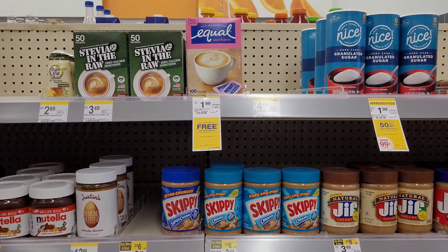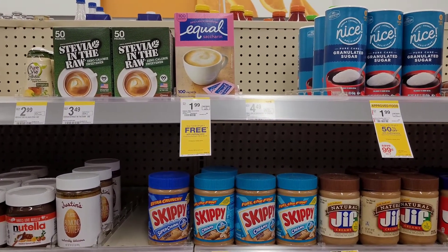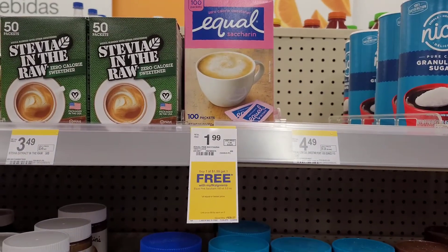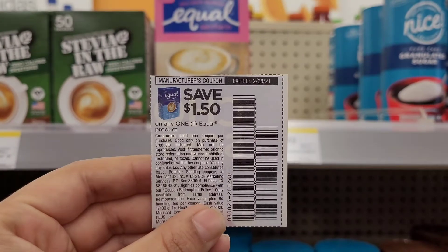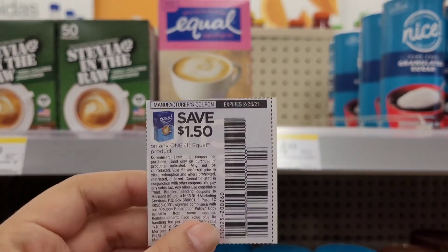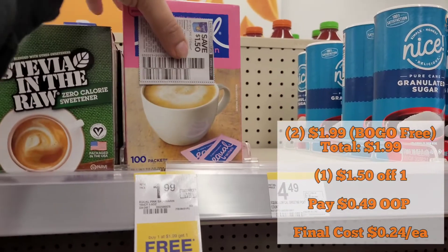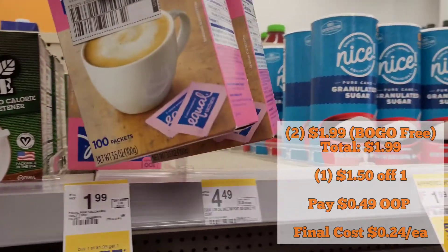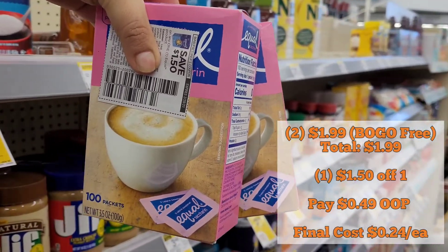Lastly, we have the Equal. It's on sale this week for $1.99 and on promotion for buy one, get one free. We do have a $1.50 coupon from the 1/3 RetailMeNot, so we're going to use one of those. For the two, we have a total of $1.99 minus the $1.50 coupon, bringing our out of pocket down to only $0.49, making the final cost $0.24 each.